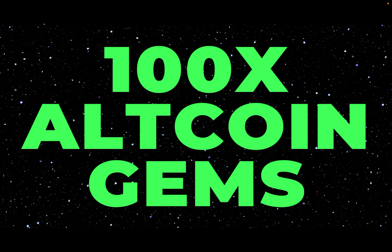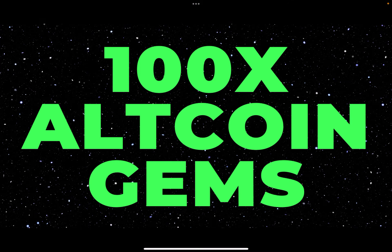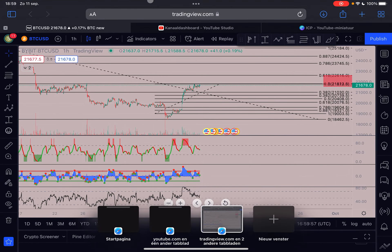At 7 PM UTC — about two hours from now — I will be live on YouTube to discuss new 100x altcoin gems and also your favorite altcoins. Make sure to tune in at 7 PM UTC.